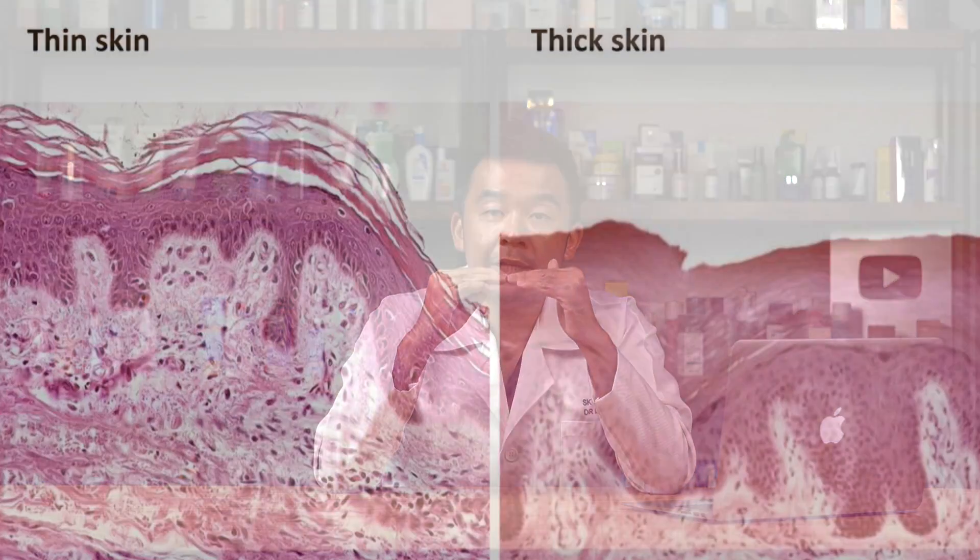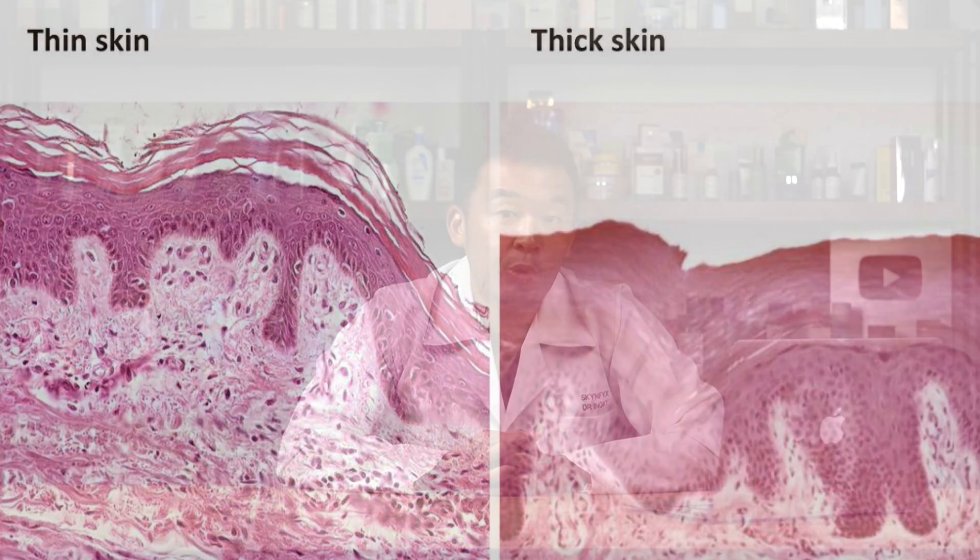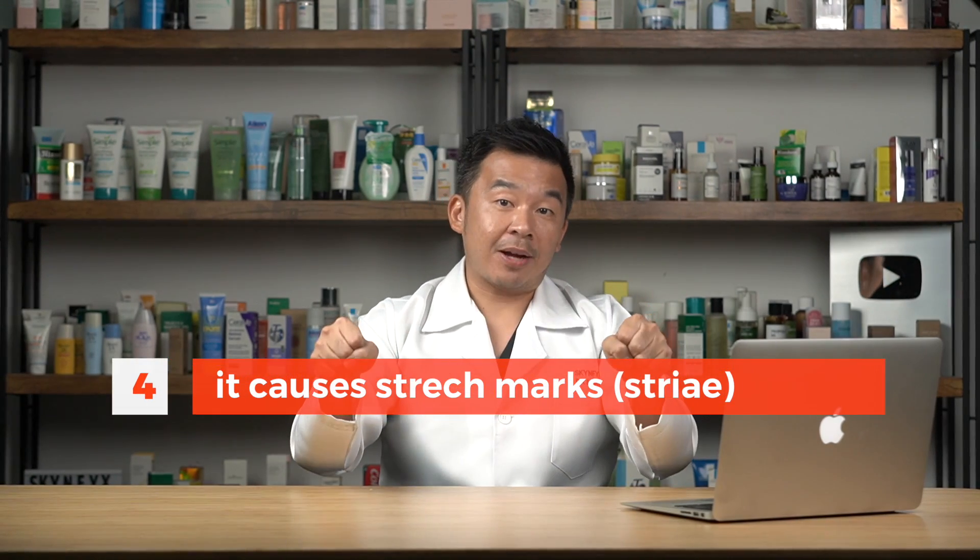With a thinned stratum corneum, you bleed more easily — if you cut yourself, the layer isn't as thick as before so the skin cracks and bleeds much more quickly. This is because topical steroids inhibit the growth of that skin layer. How long is too long really depends on the individual, but anywhere between two to four weeks of topical steroid use can cause this. Depending on the strength, we generally try not to go beyond one to two months.